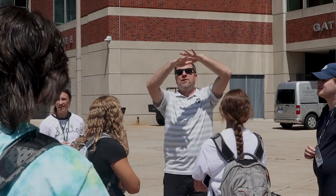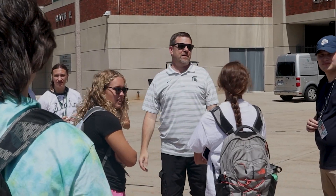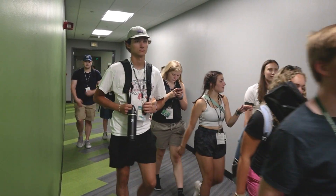Overall, the tour was educational to these future athletic journalists. Reporting for MIPA today, I'm Alex Gutowski, back to you in the studio.